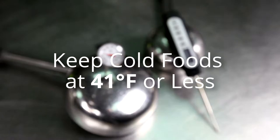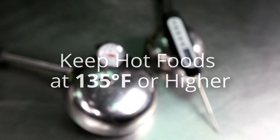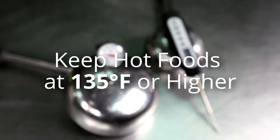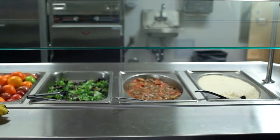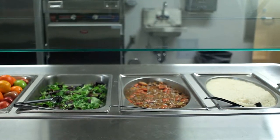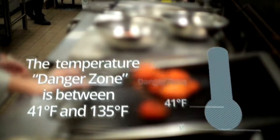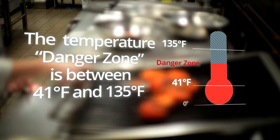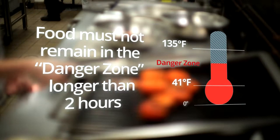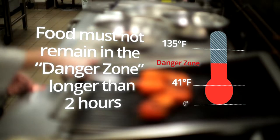Always hold cold foods at 41 degrees Fahrenheit or less. Always hold hot foods at 135 degrees Fahrenheit or above. Most bacteria do not grow in very hot or cold temperatures. The danger zone in which bacteria can grow rapidly is between 41 degrees Fahrenheit and 135 degrees Fahrenheit. Potentially hazardous foods may not be at room temperature for more than two hours while being prepared.